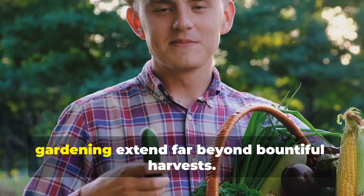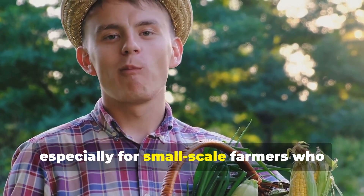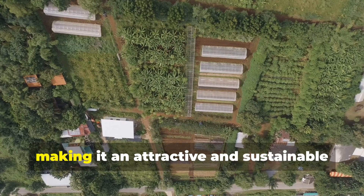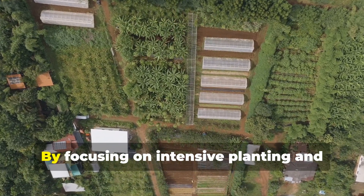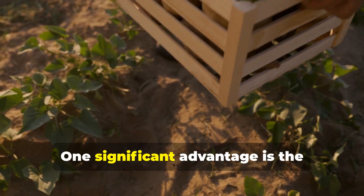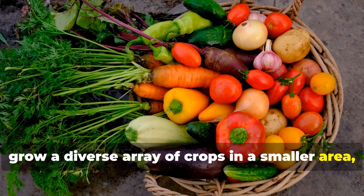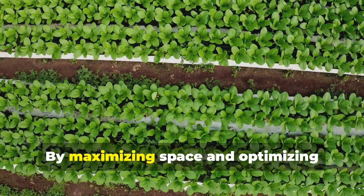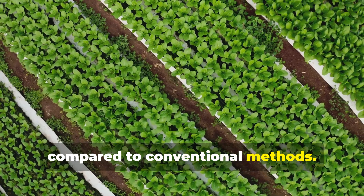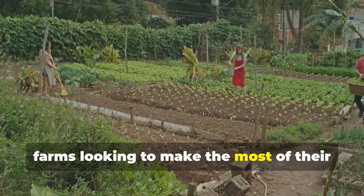The benefits of bio-intensive market gardening extend far beyond bountiful harvests. This innovative approach is transforming the way we think about food production, especially for small-scale farmers looking to maximize output while maintaining sustainability. By focusing on intensive planting and efficient use of resources, farmers can achieve remarkable results even on limited land. One significant advantage is the increased yield potential, allowing farmers to grow a diverse array of crops in a smaller area, leading to higher productivity. Bio-intensive gardens can produce significantly more food per square foot compared to conventional methods, through techniques such as companion planting and crop rotation.